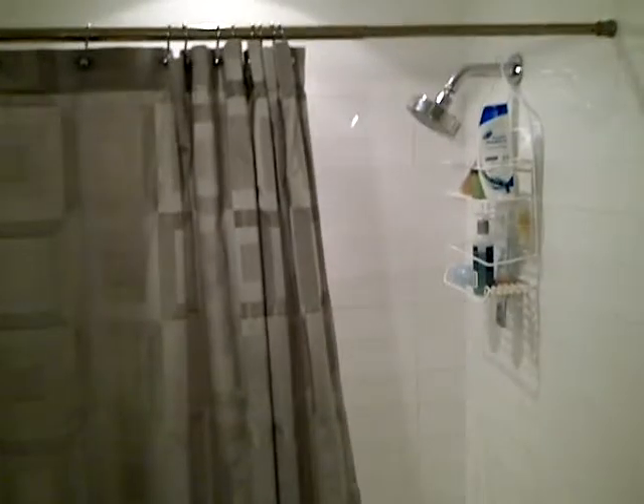Right directly across, you have a full bath — mirror, shower, bath. Washer and dryer. And a storage closet — it's a pretty good size closet.